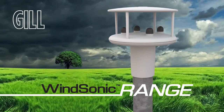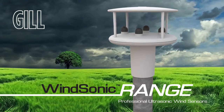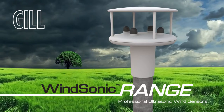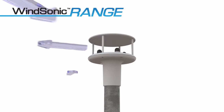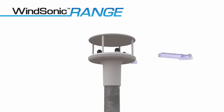The WindSonic range: professional quality, solid-state ultrasonic wind sensors for use in marine, meteorological, environmental and industrial applications. WindSonic sensors use ultrasonic wind speed measurement technology to measure wind speed up to 60 m per second with a low start-up speed and a full 360 degrees of wind direction with no deadband.